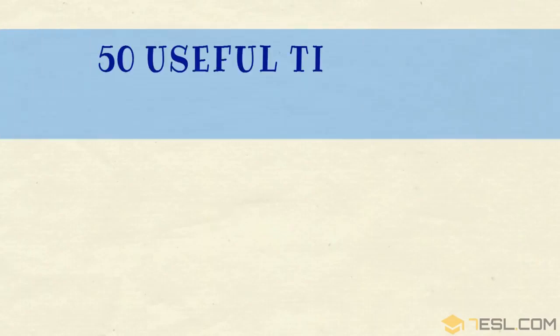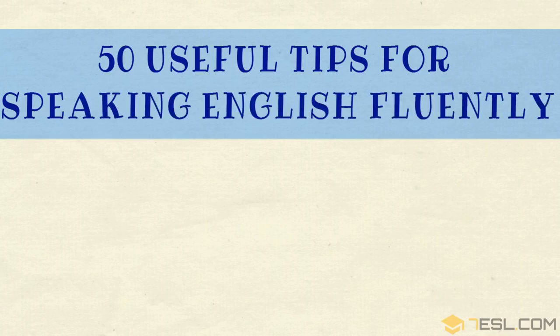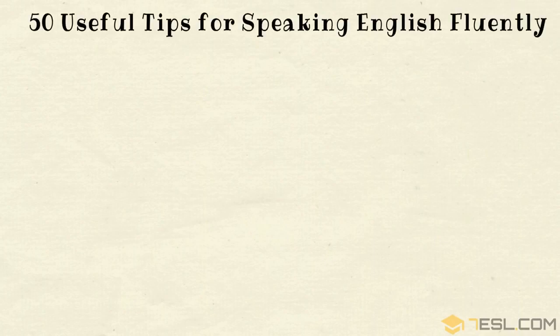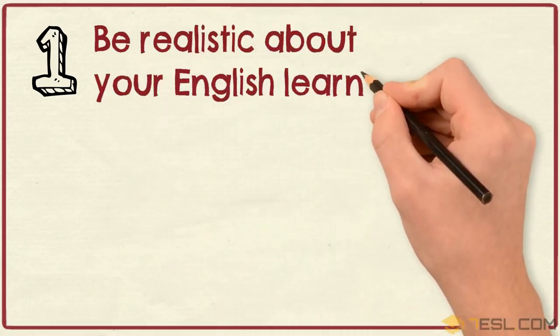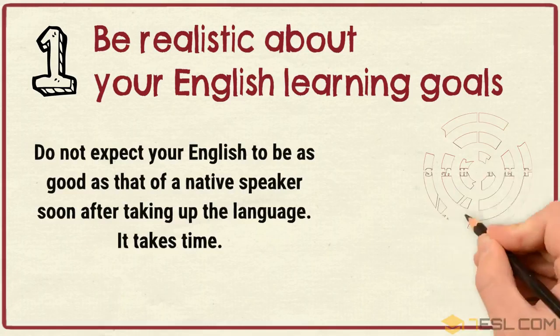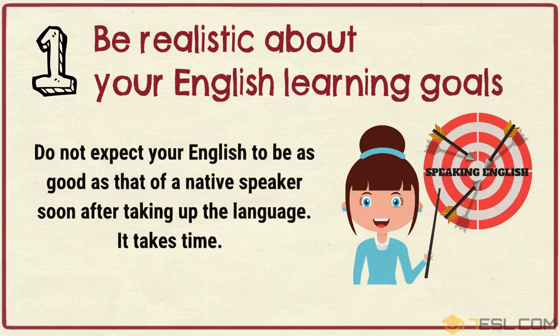50 Useful Tips for Speaking English Fluently. Tip 1: Be realistic about your English learning goals. Do not expect your English to be as good as that of a native speaker soon after taking up the language. It takes time.